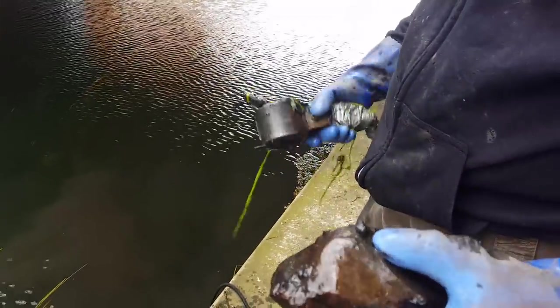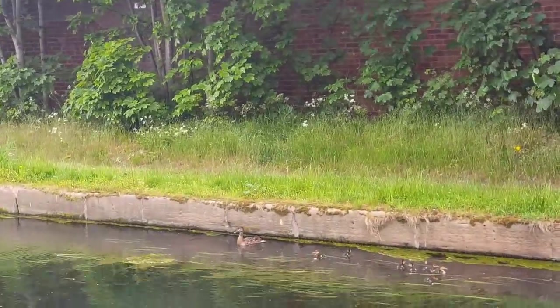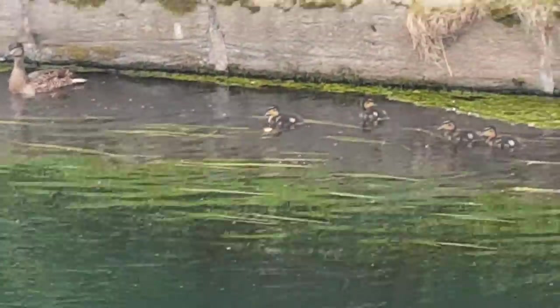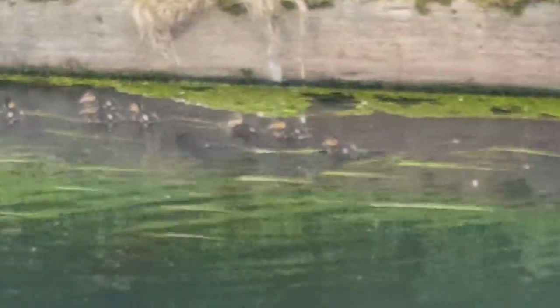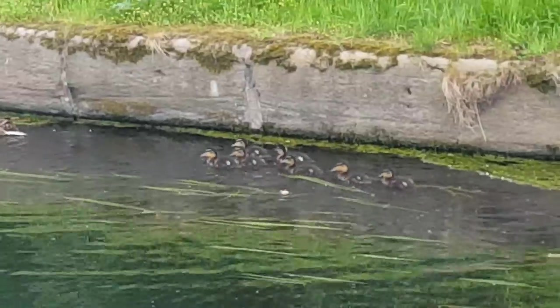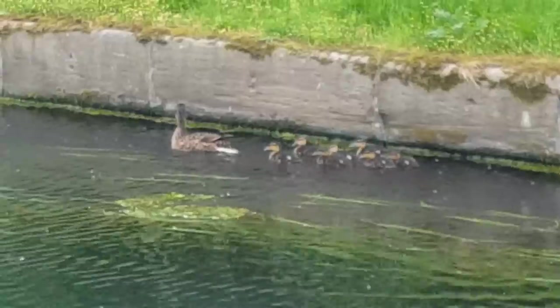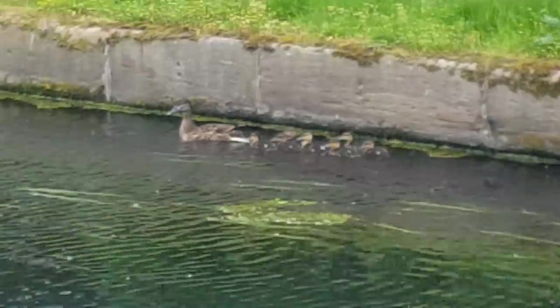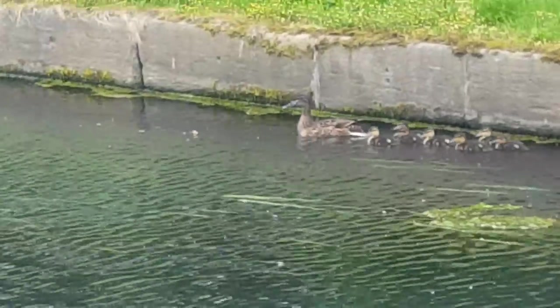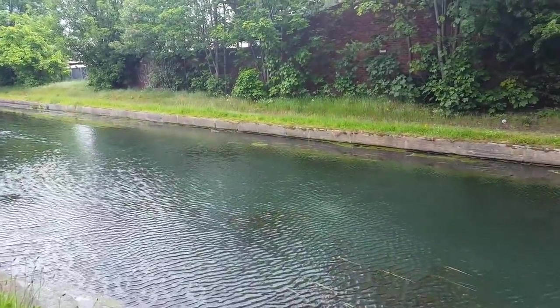We'll have to look that up — might be one of them meteoroids, they think it might be. Look at those — I'm zooming in. Look, all the baby ducks, and there's mama. There they go. So cute.